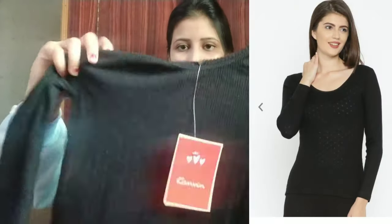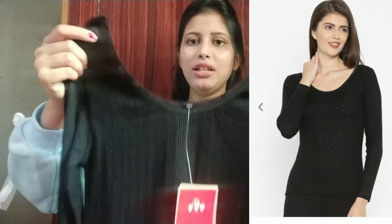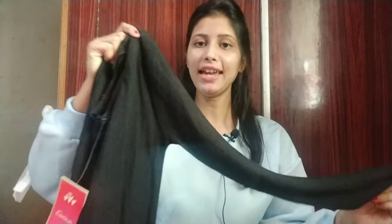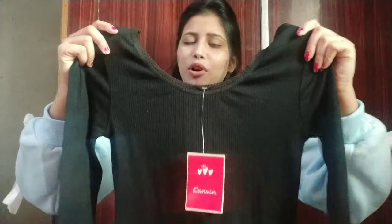It looks very good. Since it is going to be winter, I have purchased a black inner to go with it — you will get all the colors in Mintra. There is also a full sleeve knit top available. I hope you liked this haul today. This was a Western haul and will be very helpful for you. Make sure to like the video, subscribe to the channel, and press the bell icon so you don't miss any video. See you in the next video — bye guys!